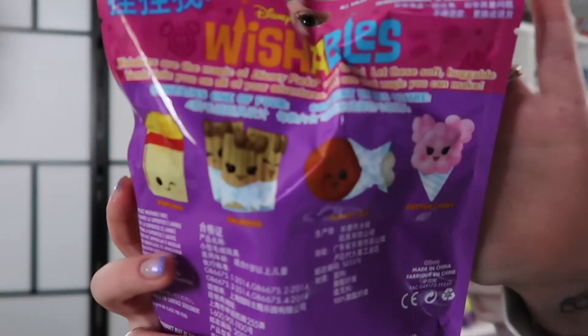Hey guys, welcome back! Today I have a Wishables unbagging video for you. I was scrolling social media the other day and saw someone posted that they found Wishables at Five Below. I wondered if I had them near me, so I had my husband stop on his way home from work — and they had them! The ones I saw online and also the ones at our Five Below were just these: the park foods series two bags. You can get popcorn, churros, turkey legs, or cotton candy. My husband picked up eight of these, so let's open them up and see what we get.